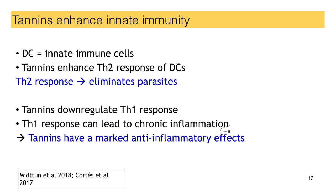Our partners in Copenhagen did some really exciting experiments. The only thing we're going to be interested in is these dendritic cells — the innate immune cells that reside in our digestive system. Tannins were able to enhance the Th2 response of these dendritic cells. The Th2 response is important because it helps the animal to expel parasites from its digestive tract. But more interestingly, tannins also had an effect on the Th1 response — they down-regulated that response. That's important because the Th1 response is involved in chronic inflammation, so tannins had a marked anti-inflammatory effect. They had two very beneficial effects on the immune system.